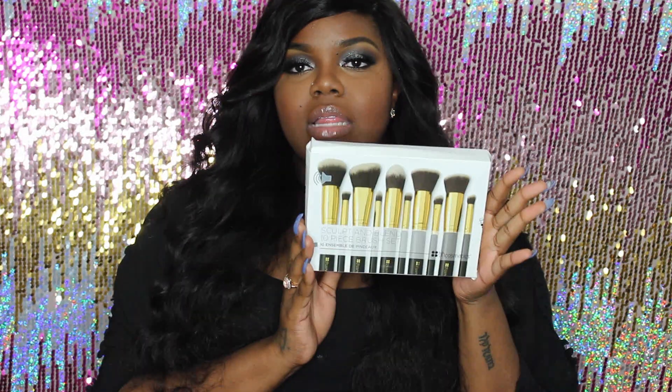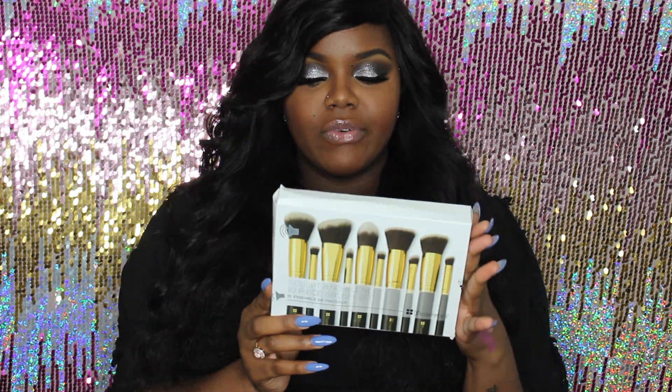Since we're talking about brushes — I went into my local Marshall's and was so surprised to find a BH Cosmetics brush set. I know these brushes are good; I've had some before and still use them. It's a 10-piece set and I got it for $16.99. Definitely check your local Marshall's, TJ Maxx, or Home Goods — you might be able to find a great brush set.